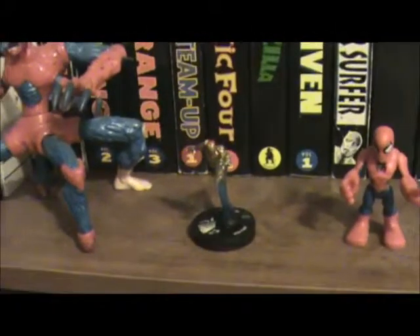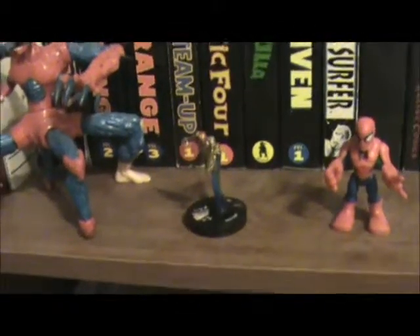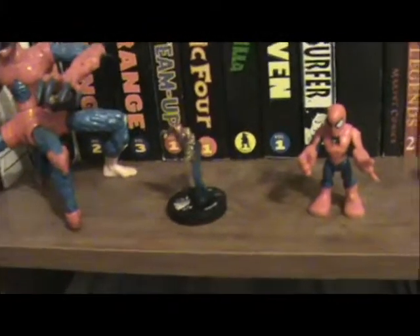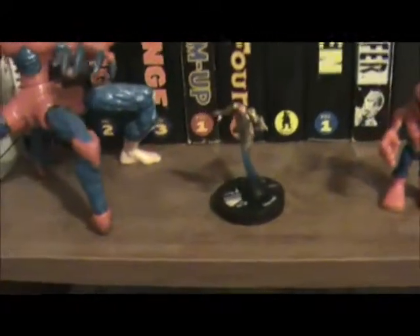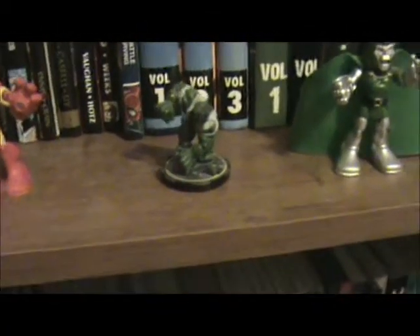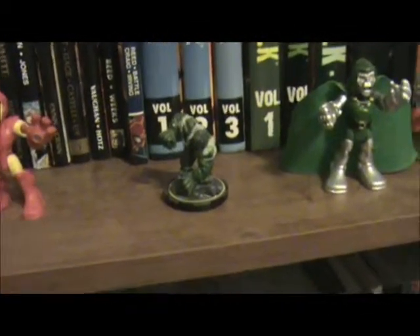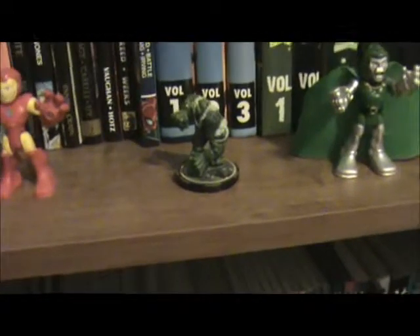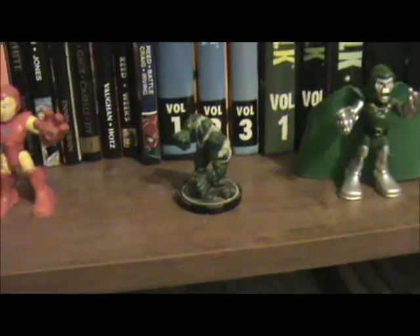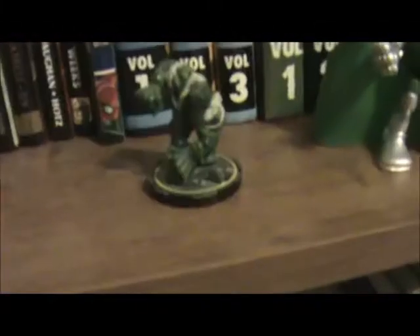I showed you guys that on my free comic book day video and I didn't open it at that time. But then I thought, what's the point of having it if you're not going to get to look at it and see how cool it looks. And then I went ahead and found my Hulk — I got this one years and years ago. It was free, I know that, because I've never bought Heroclix stuff. As you can see, the base looks quite a bit different — it's thicker right there and it's not right there.